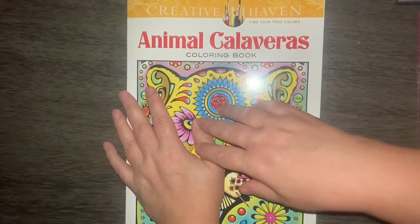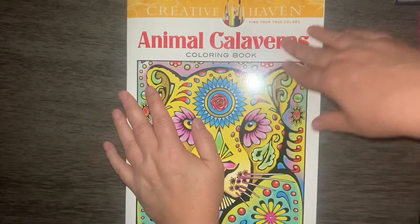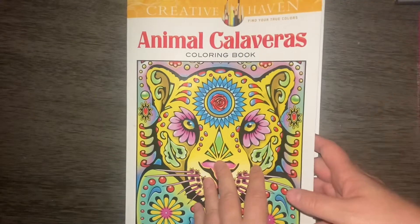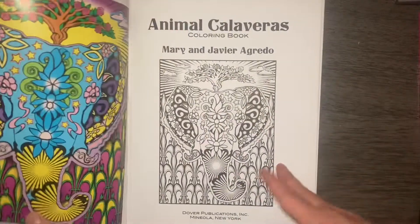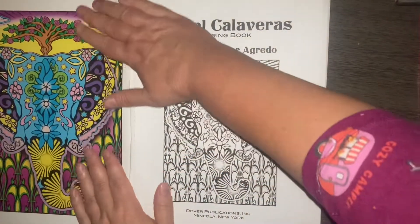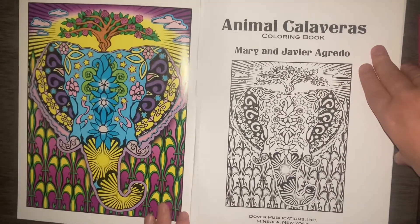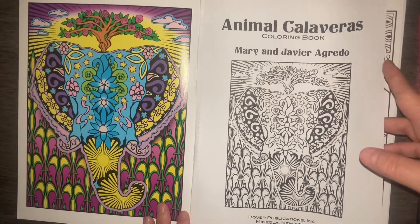We're going to do a flip of Animal Calaveras. This is by Creative Haven. I'm jumbling over my words. But that is what it looks like when you first open the book. This is a Dover Publications book.